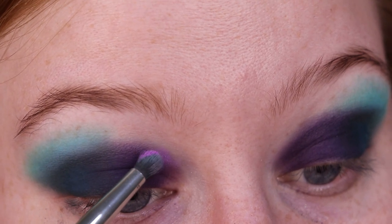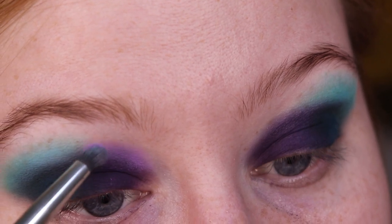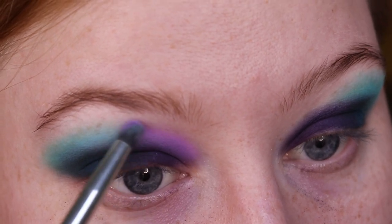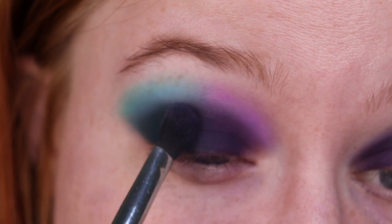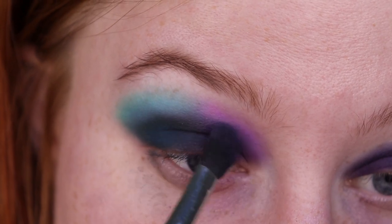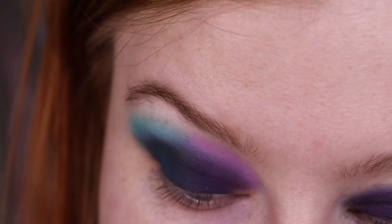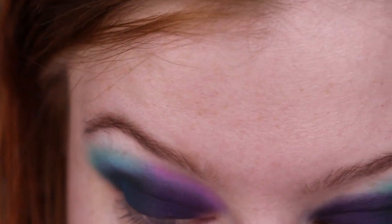I'm trying to pack it right on top of where I did the blend and then slightly buff it out. Now taking that brush I used with the deeper shade and working on the blending a little bit. I'm also taking a random blending brush with some setting powder and applying that right underneath my brow.